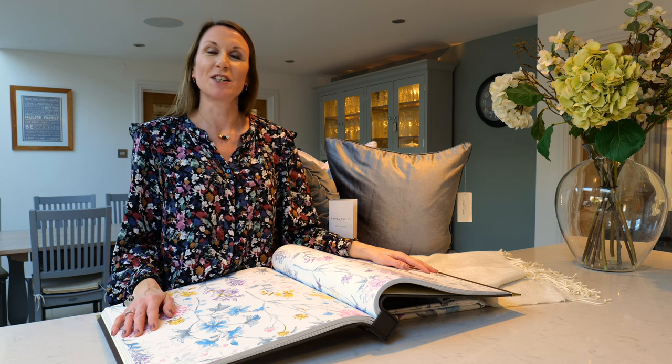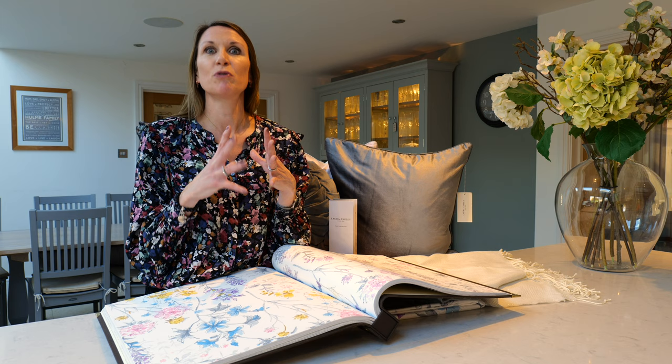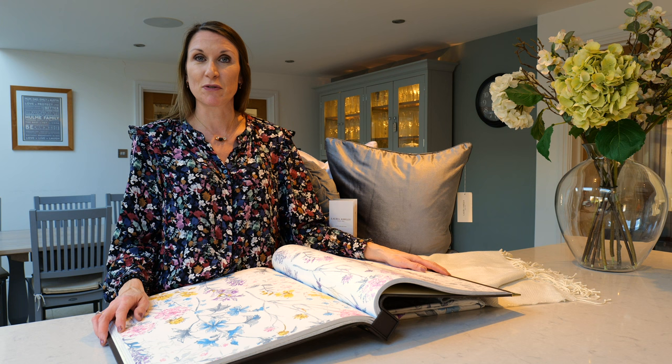Hello, I'm Debbie from the Home of Interiors, and this video is going to talk you through the Laura Ashley Wild Meadow design. The Wild Meadow design is a bright and colourful floral design within the Laura Ashley portfolio and it complements our floral romantic trend beautifully. Please see the trend guides on our website for more floral romantic ideas and inspiration.